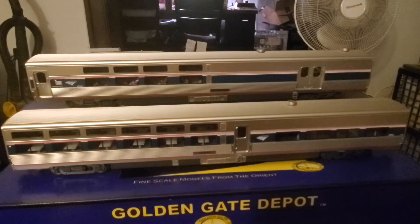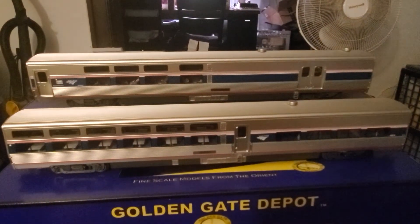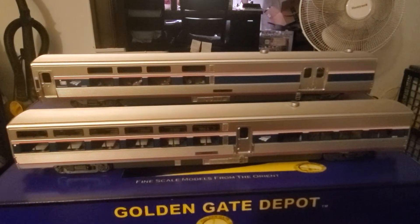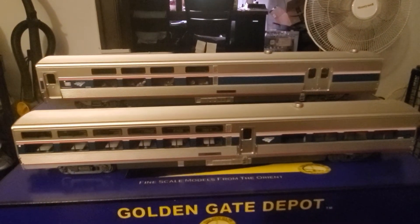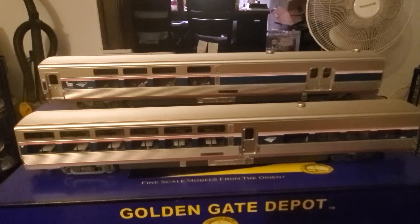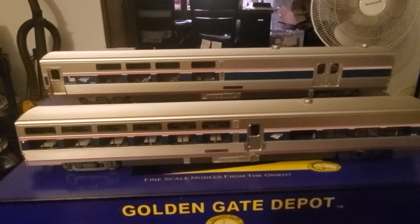The cool thing about these that I liked is when I ordered them, Scott Mann from Golden Gate Depot was actually sending you information from the ship in real time. So you could actually track the ship from China all the way to the docks in California. I thought that was pretty cool.